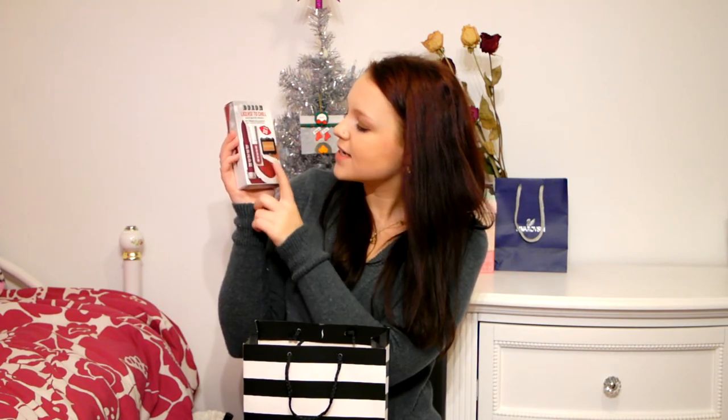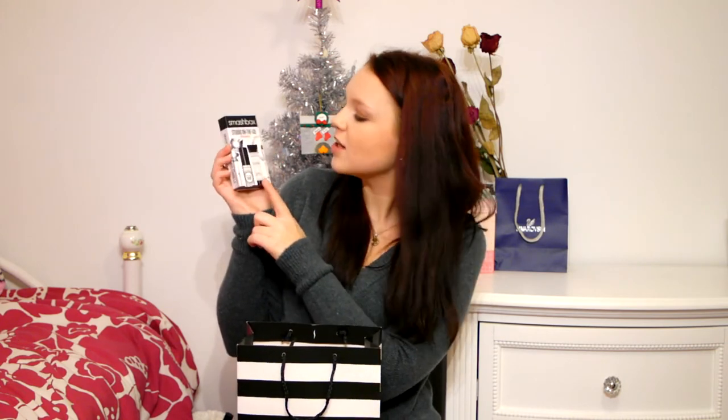I also picked up a Buxom set valued at $34 for $10, which has a pretty gold eyeshadow, a matte liquid lipstick, and a lipstick pencil. Another set for about $10 to $12 has the Smashbox Primer Water and the Smashbox Photo Finish Foundation Primer. The last set I got was the Benefit one for $15, valued at $43 — it has a Hoola bronzer, the High Beam highlighter, and a full-size They're Real Mascara.